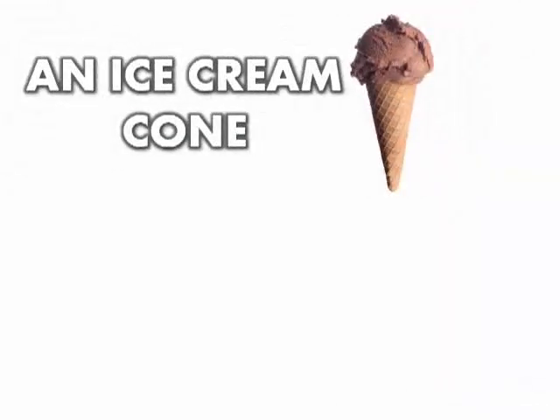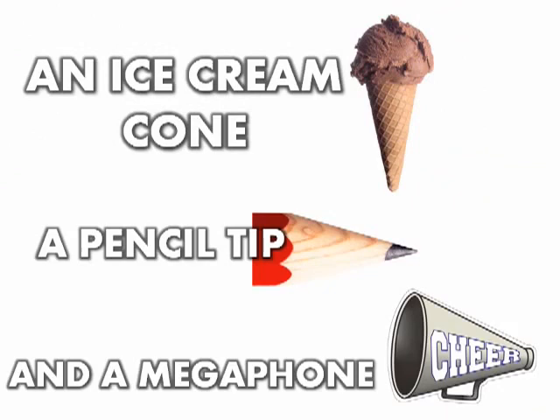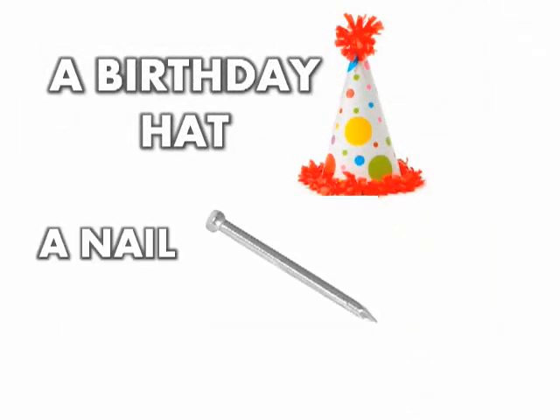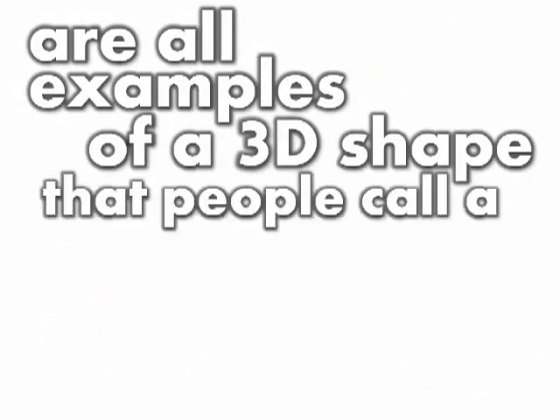An ice cream cone, a pencil tip, and a megaphone are all examples of a 3D shape that people call a cone. A birthday hat, a nail, or a funnel in my home are all examples of a 3D shape that people call a cone.